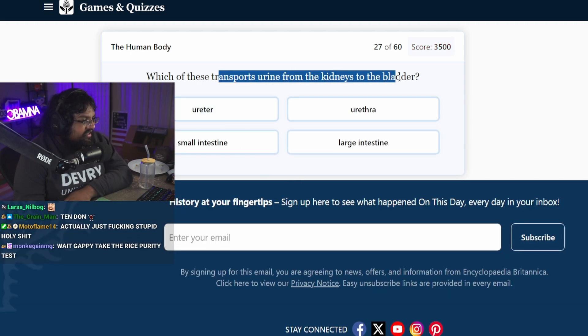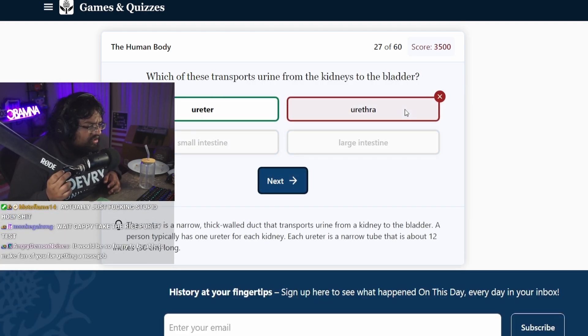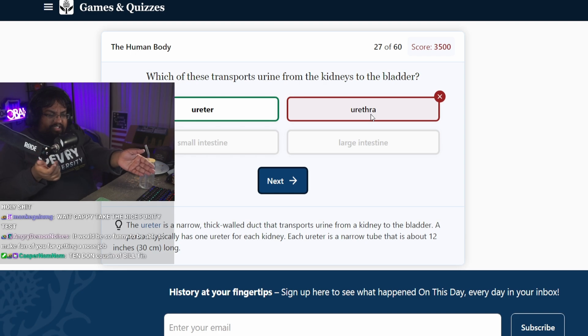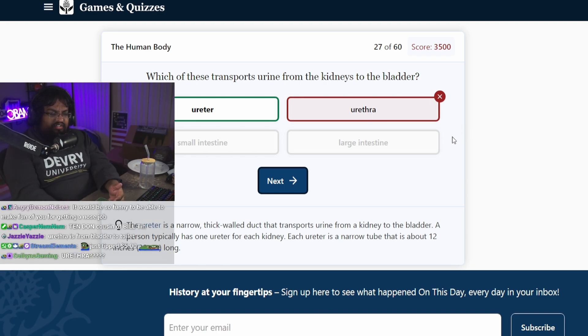Which of these transports urine from the kidneys to the bladder? Urethra. What is the ureter? Why are they named almost the exact same thing? Isn't the urethra where your pee goes? Urethra's from bladder to toilet. No, it's from your cock to your toilet.